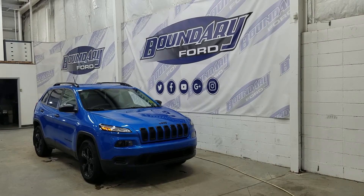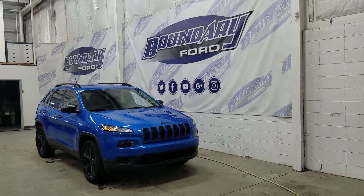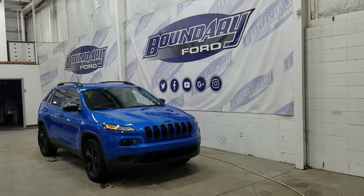Over at the side we have 18-inch aluminum wheels wrapped in Continental tires. We also have black mirror caps and black door handles. At the rear we have privacy tinted windows and up top we have our roof rails.